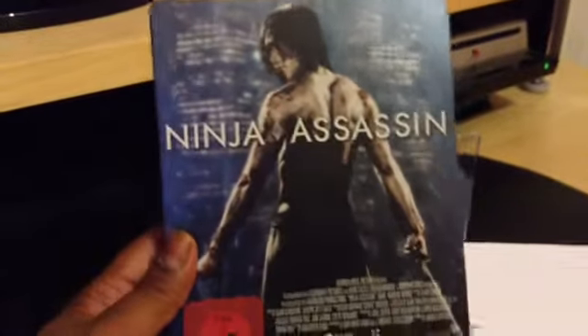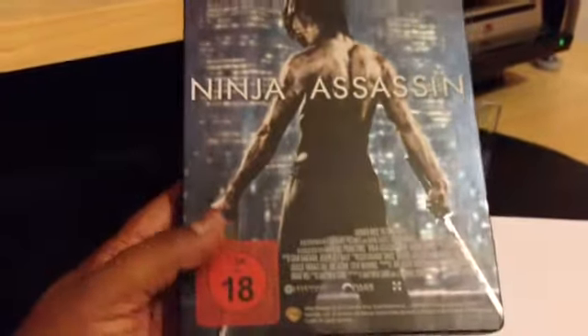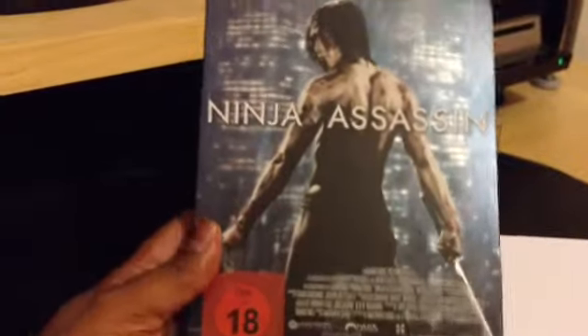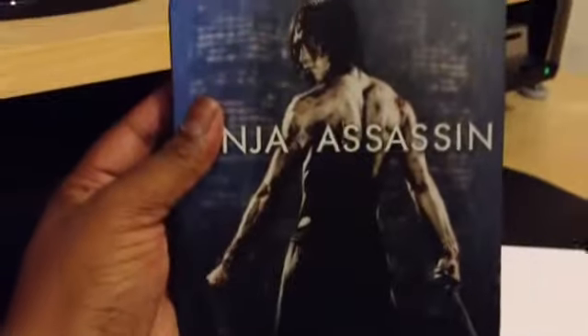I don't know why they did this, but it's not very good. The ratings sticker on the back is stuck on, so if I were to display this steelbook, it will never be this side facing out. There's no ratings on the front — it's the same anyway. Let's take a look inside.